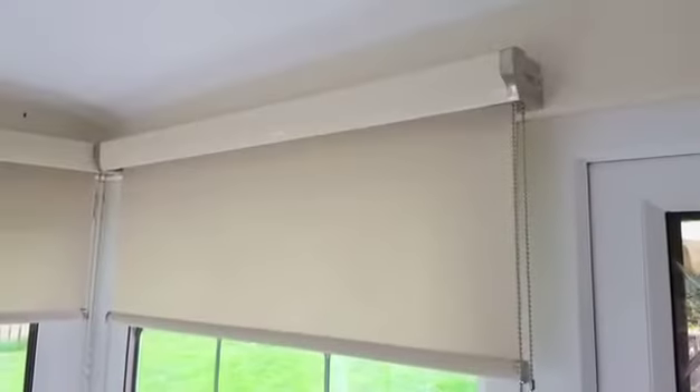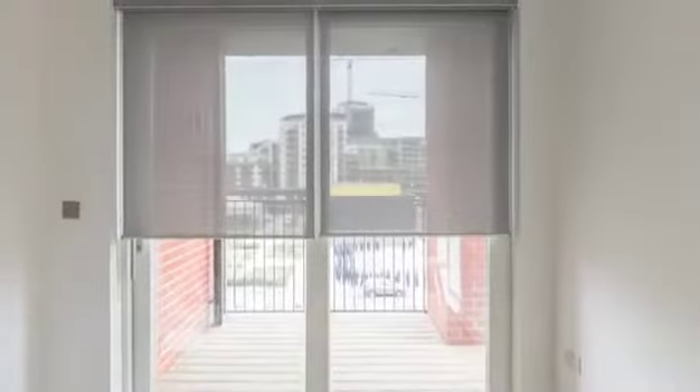All components can be color coordinated with matching mechanisms and chain. Motorized versions in Roller Blinds are available for added ease of use and better movement control.